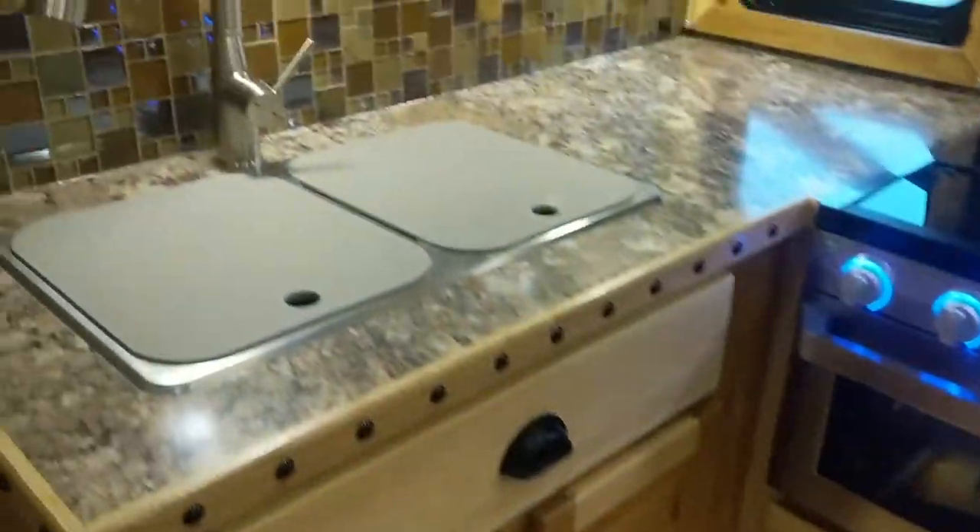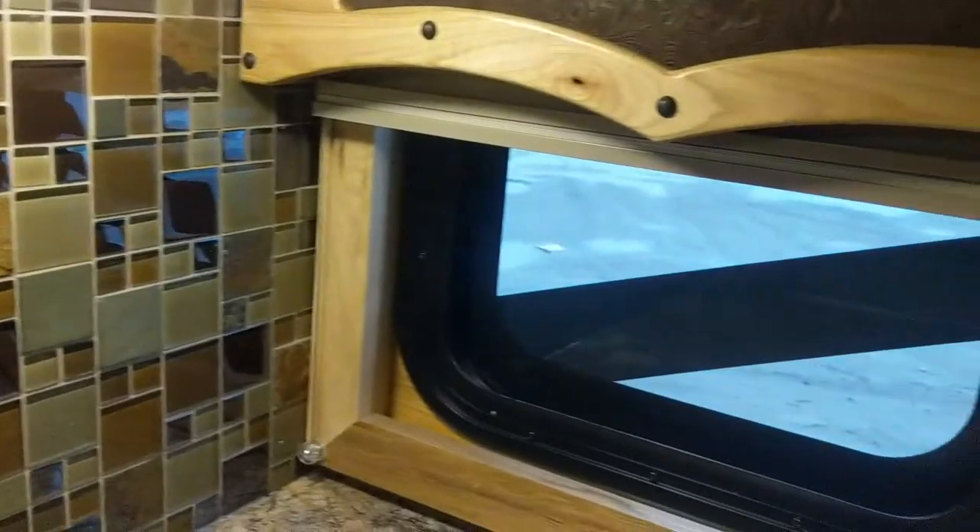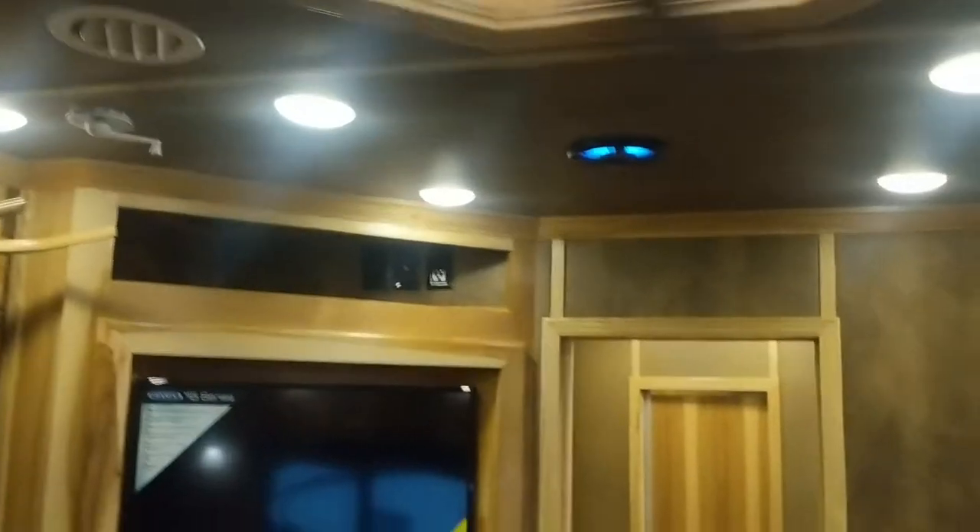This one also optioned in some backsplash here in the kitchen, and you're also going to find it over in the bathroom as well. People love the upgraded LED lighting throughout it.